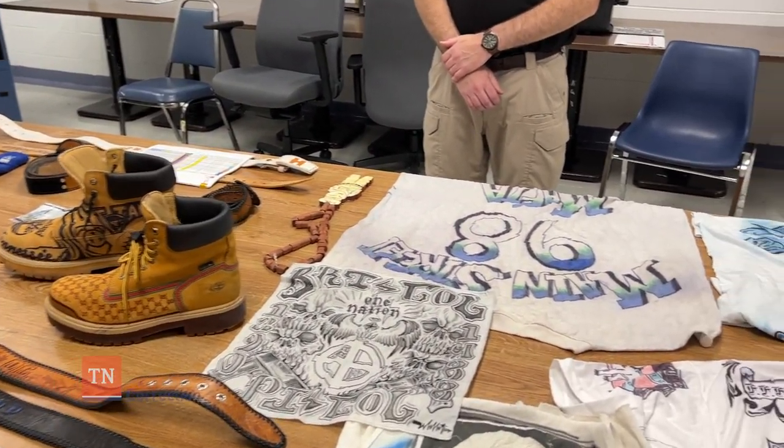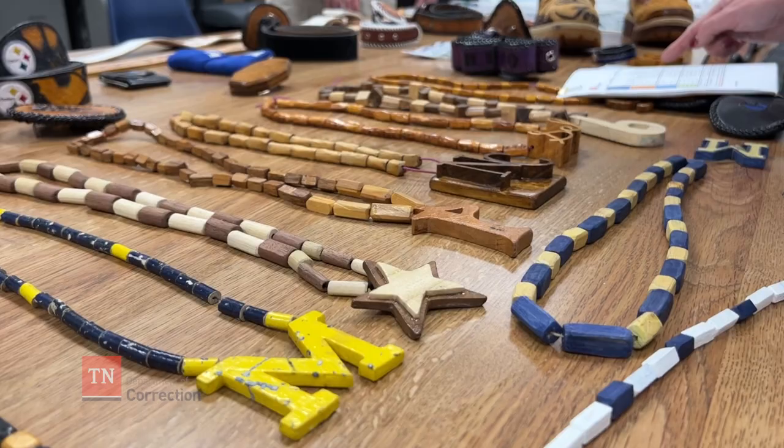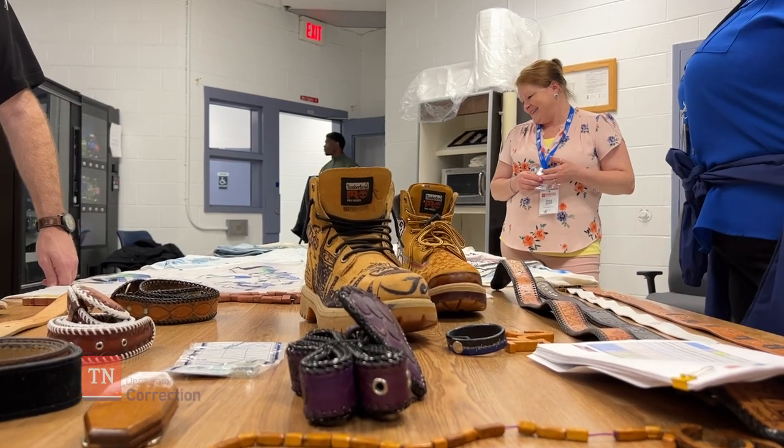Next, we heard from the Security Threat Group, and these special investigators helped to identify gang members within TDOC facilities. We got a first-hand look at some of the contraband that has been confiscated over the years, and it was also very interesting stuff.